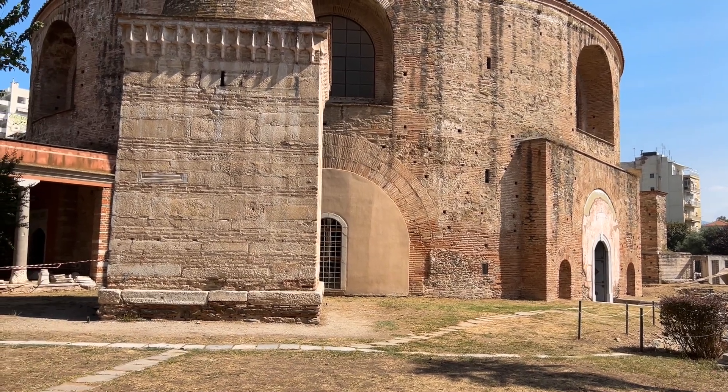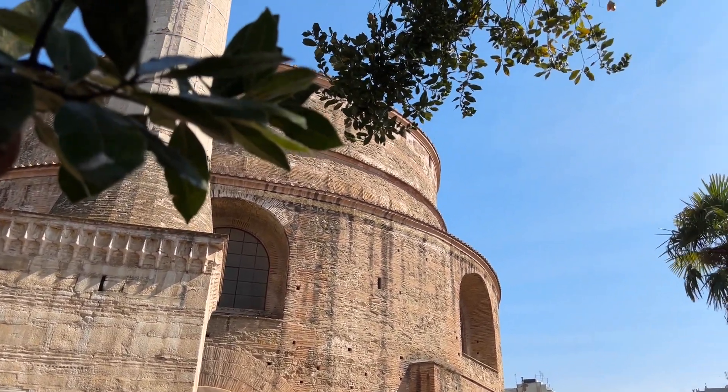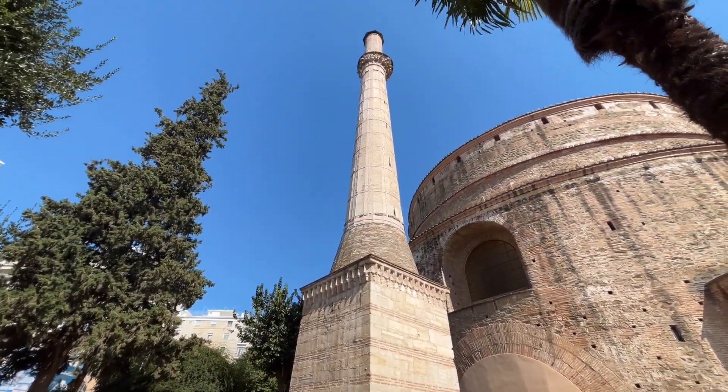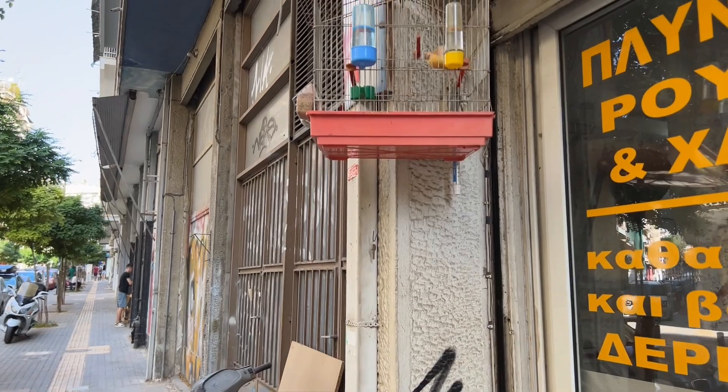The Rotunda of Thessaloniki in northern Greece is a magnificent building with some magnificent mosaics. It is all the more magnificent because it has somehow survived the centuries and is set in the middle of an ordinary Mediterranean city full of modern apartment blocks and the bustle of daily life.